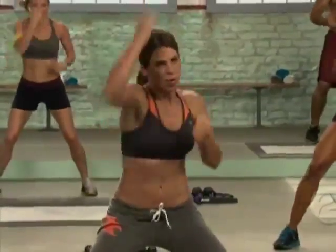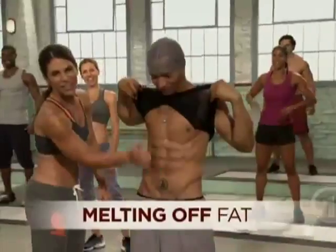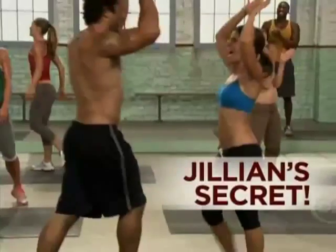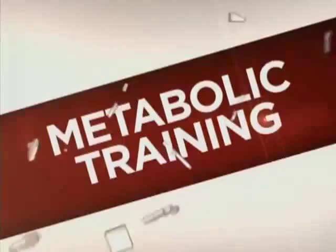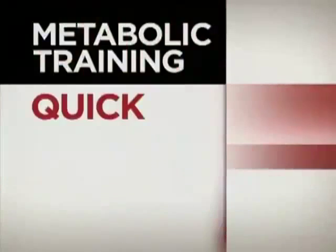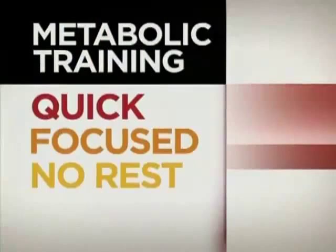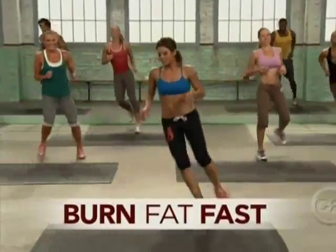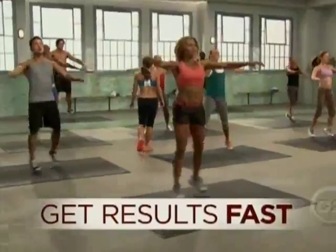Jillian Michaels' Body Revolution is all about incinerating calories, melting off fat, and sculpting long, lean, sexy muscles fast. You're worth it. You deserve it. You're getting results. The secret to Jillian's mind-blowing results? Metabolic training. Metabolic training workouts are quick and focused, with no rest in between intervals. They burn calories and fat faster than traditional cardio or weight training alone, so you get results fast.